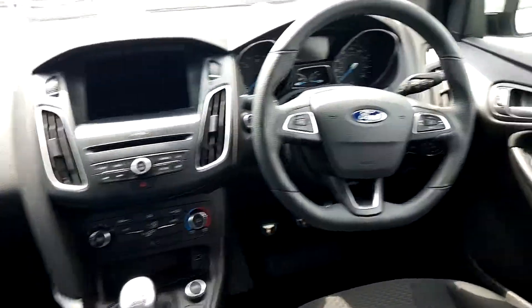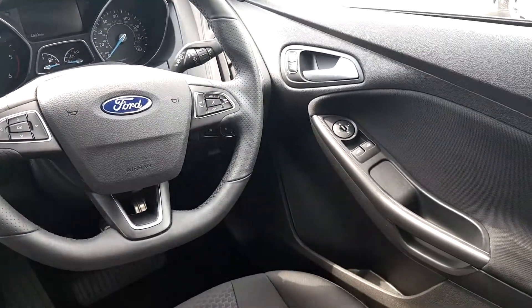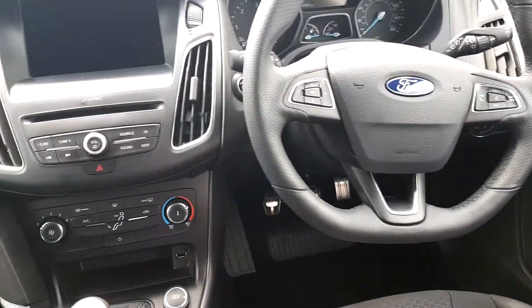The interior is finished in black cloth with a red trim exclusive to the ST-Line. Features electric windows, multifunction steering wheel, Bluetooth phone, automatic headlights, and automatic window wipers.